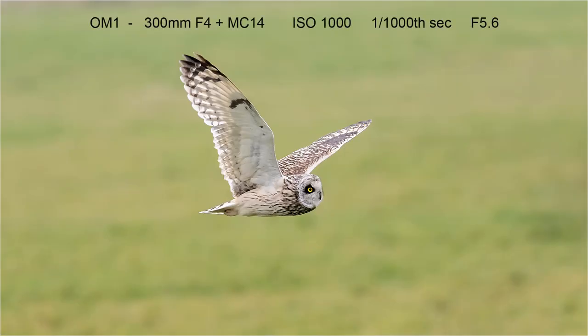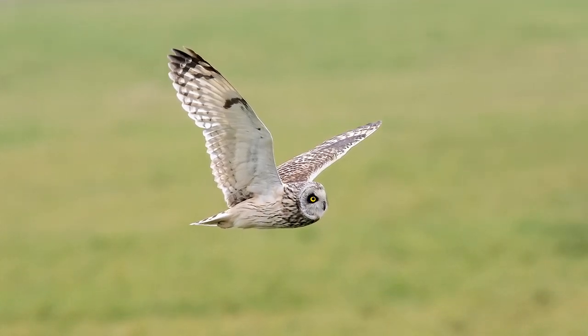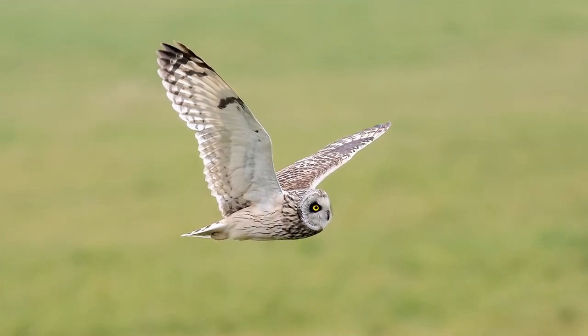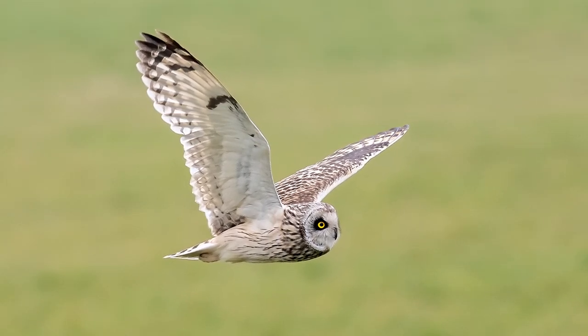Whilst at Elmley I also took this shot of a short-eared owl in flight. It was taken from the reserve car park, an area where they're often seen and photographed. This was my first time using the OM-1 for flight shots and I was amazed at the improvement in autofocus. For this shot I was using SH2 which gave me 50 frames per second and flicker-free shooting.